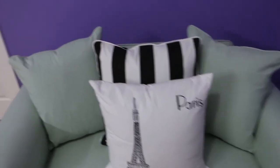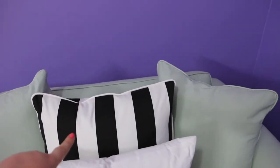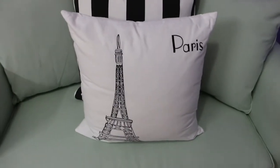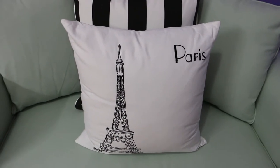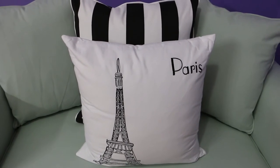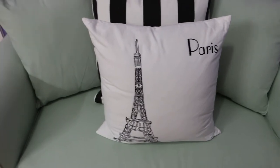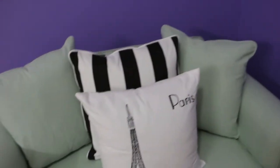I had the couch reupholstered in mint and got two mint green pillows, a custom striped one I had made, and a Paris pillow from Bed Bath & Beyond featuring the Eiffel Tower. Paris is one of my favorite cities — if not the number one. I got the chance to live there and study abroad for about four months and just fell in love with it, which is why I have the pillow, the Paris coasters, and the Eiffel Tower on my desk.